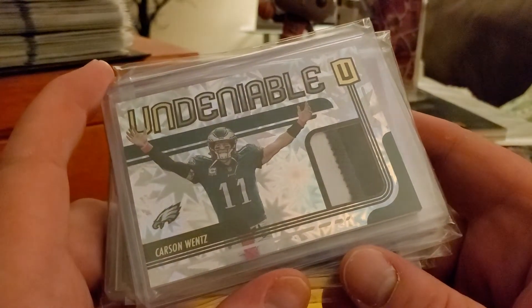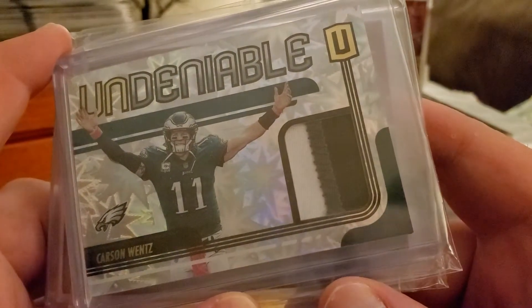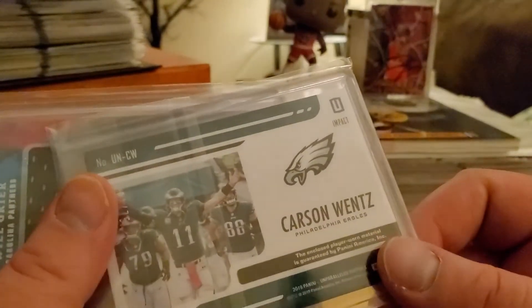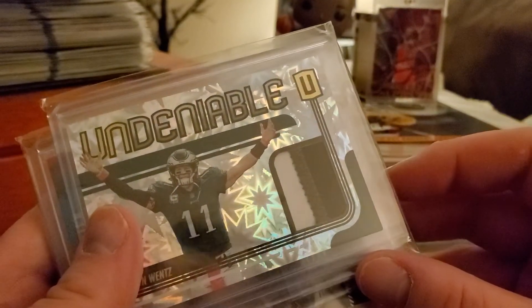Out of Undeniable, Carson Wentz — got the three-color patch. I don't believe that one was numbered, but still just a damn cool card, and that is coming out of Unparalleled.